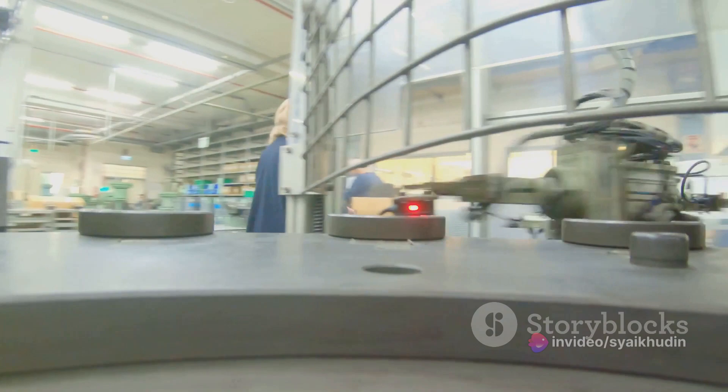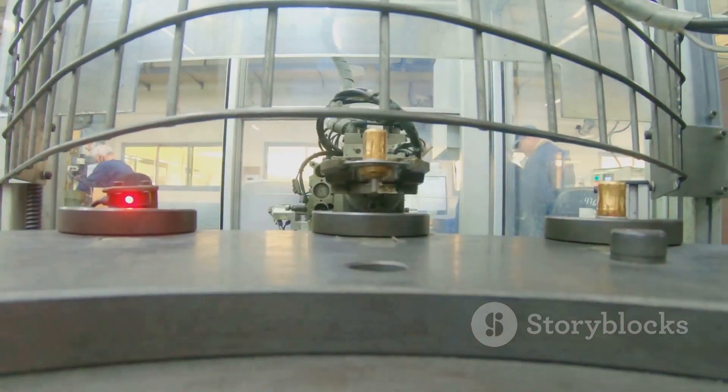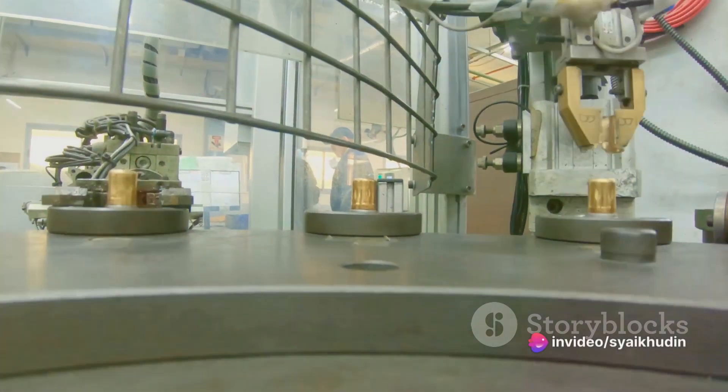Robotic arms continue their dance of creation, attaching the axles, suspension and engine. Each component finds its place in the puzzle, fitting together seamlessly.